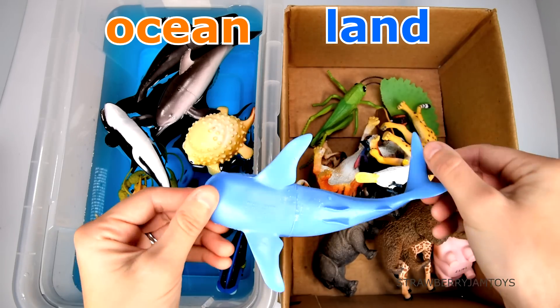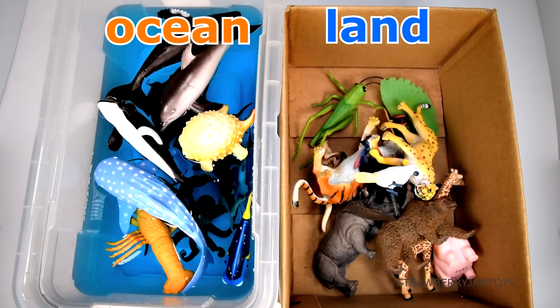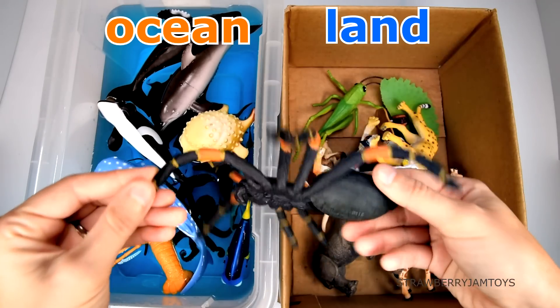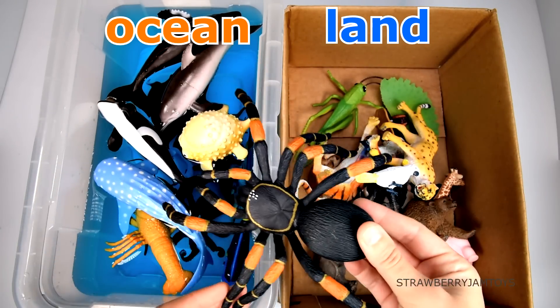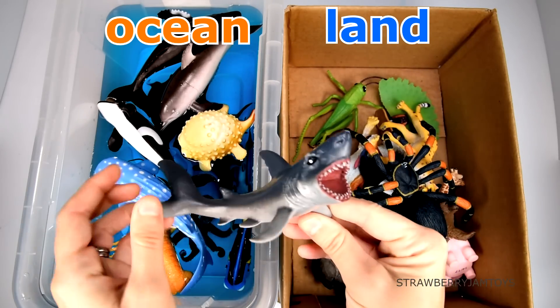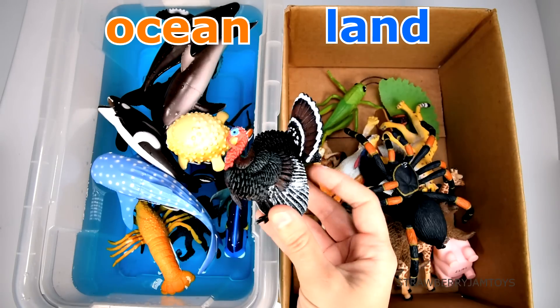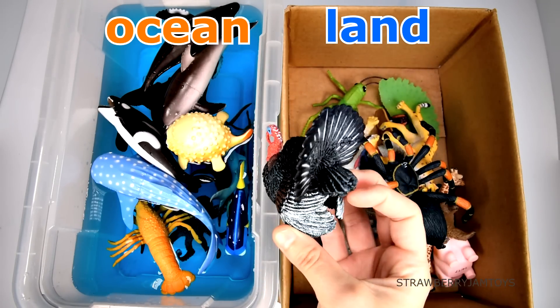A whale shark lives in the ocean. A spider lives on the land. A shark lives in the ocean. A turkey lives on the land.